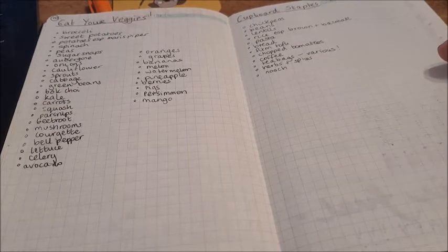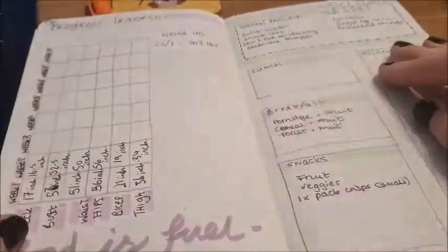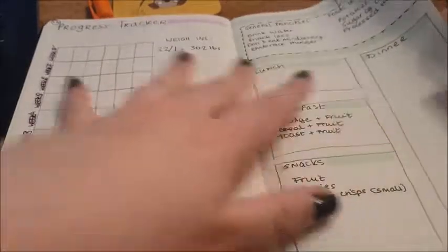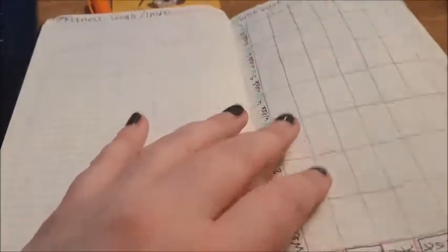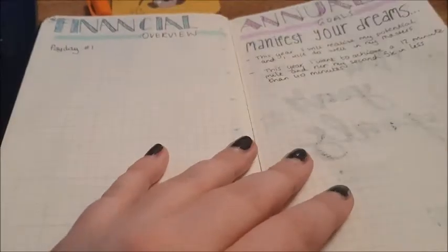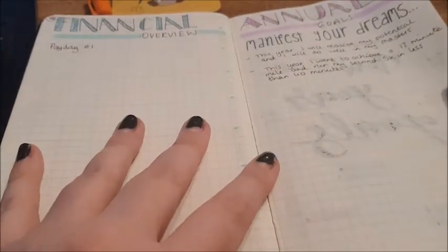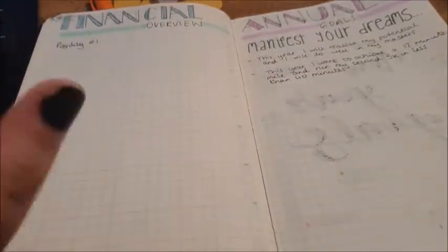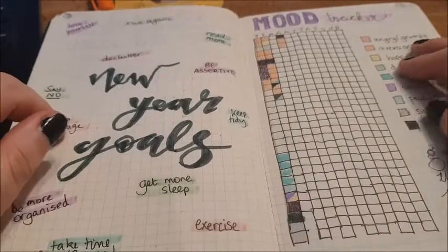This was me preparing to go and live on my own. This was going to be like my diet planner and weight tracker and stuff, but we move on. Fitness goals, workout sketches, all of that stuff, financial overview and annual goals — I obviously really took that spread seriously, but we'll just skip past that.